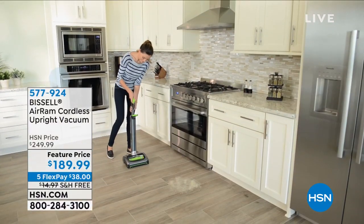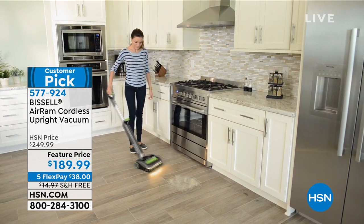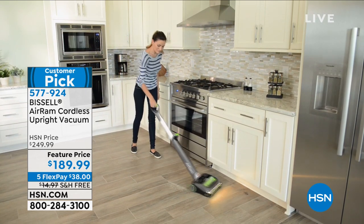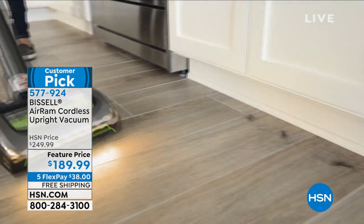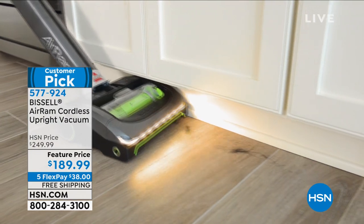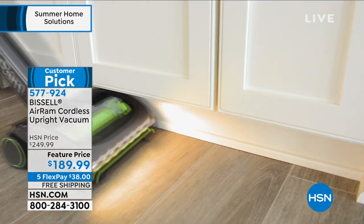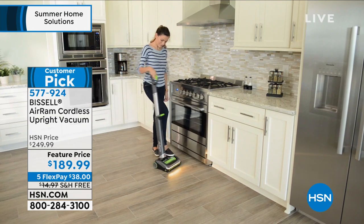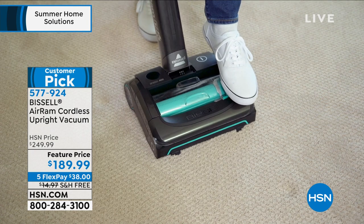The Bissell Air Ram — we sold it out, got it back, sold it out. It's been like two to three months. We just got it back in stock and we are doing the lowest price we ever do. It's usually $250, now $189.99. The reviews are pretty outrageous — over a thousand reviews and it's a customer pick. You only need four reviews to be a customer pick, so a thousand gives you an idea how much everybody loves this.